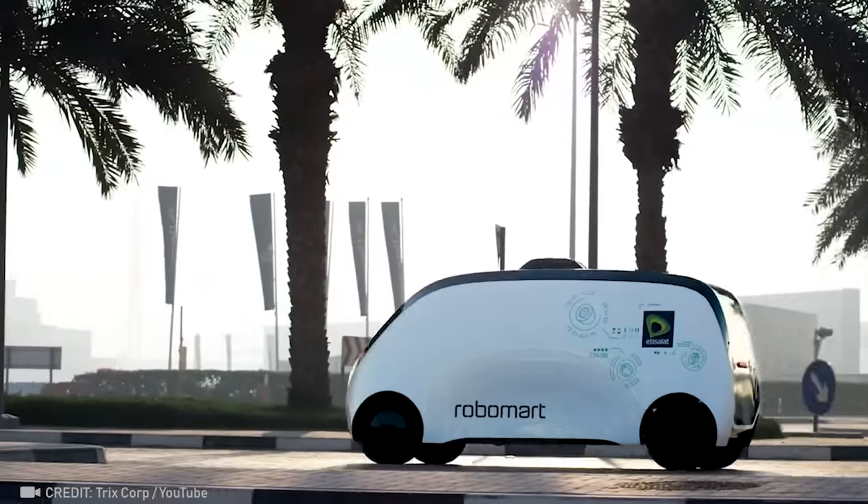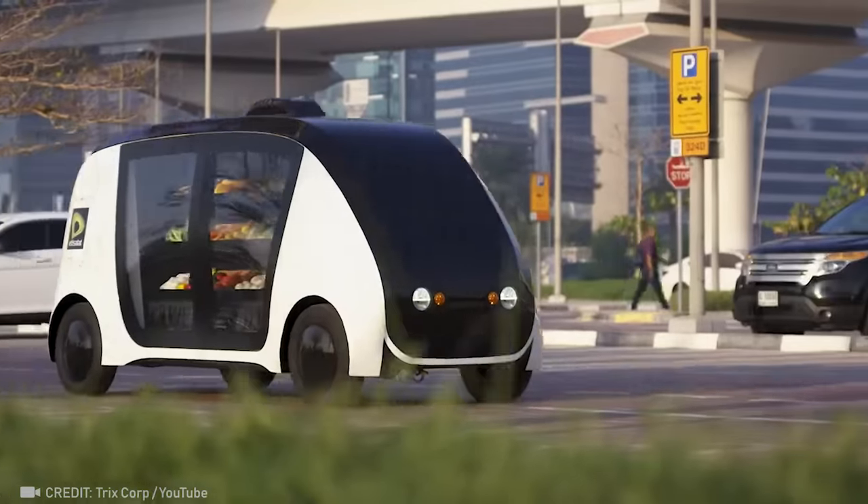No time for shopping? Say hello to the future with a robotic store at your command.